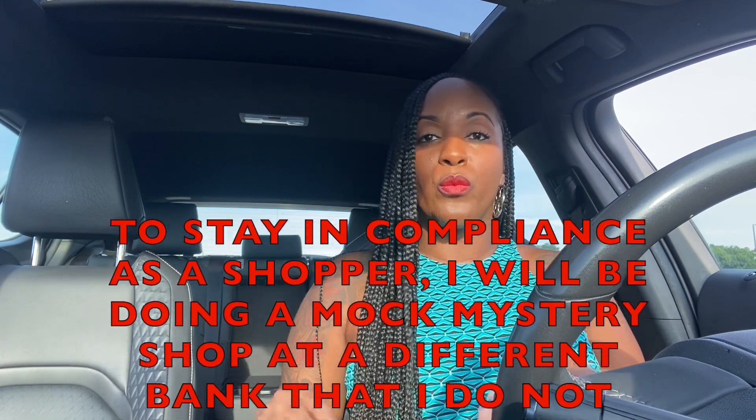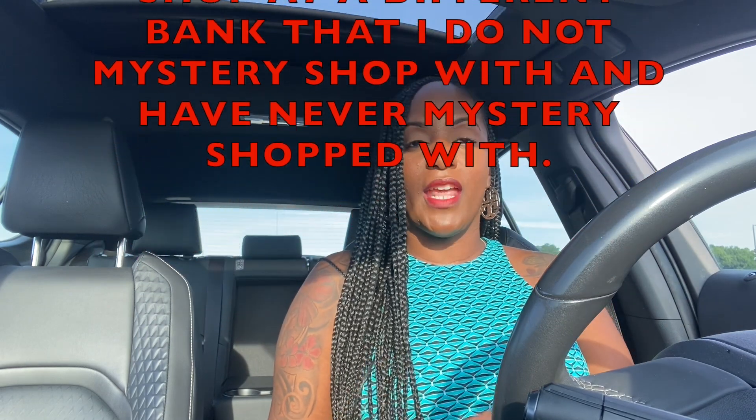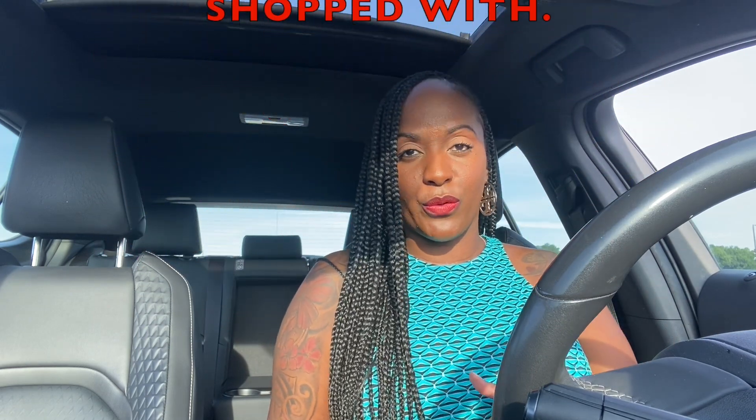Then I'm going to actually go to a random bank and act out that same mystery shop so you guys can hear exactly how it goes. We'll get into the evaluations and all of that as well. I recommend you go back and watch my other mystery shopping videos. All I do is pretend I'm interested in learning information about their checking accounts — I'm not actually opening up an account, although there are mystery shops where you can do that.